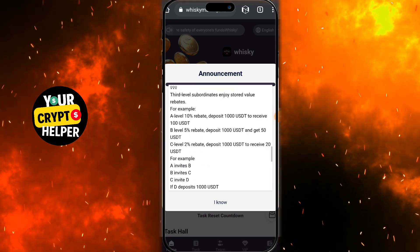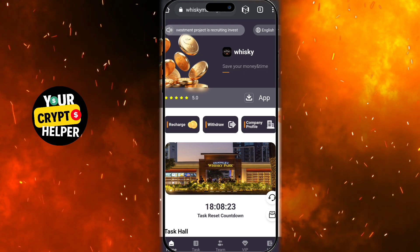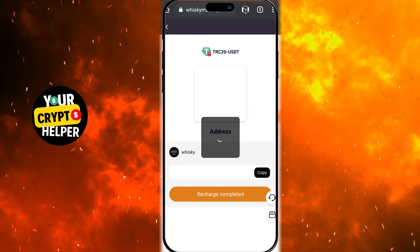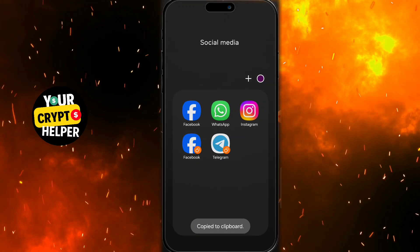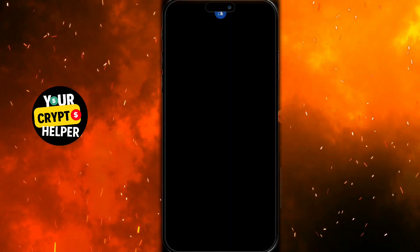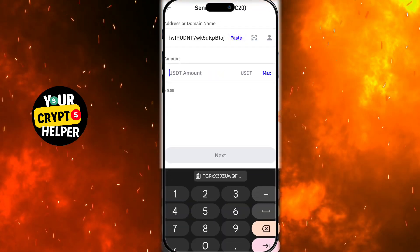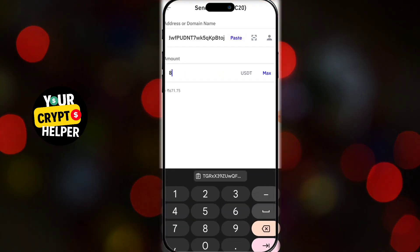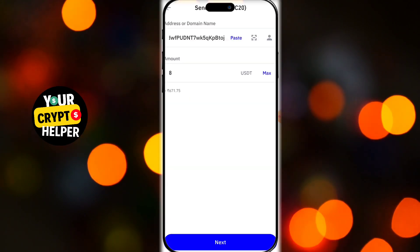You'll see all the options and necessary information — here are all the details of this platform. In the first row you will see the news. In the second row you'll see all the info. About the platform, below that is the task list. I'll explain it in the next part of the video. Below that, you can see the payment proofs of other people. In the third row, you'll also see payment proofs of other people.